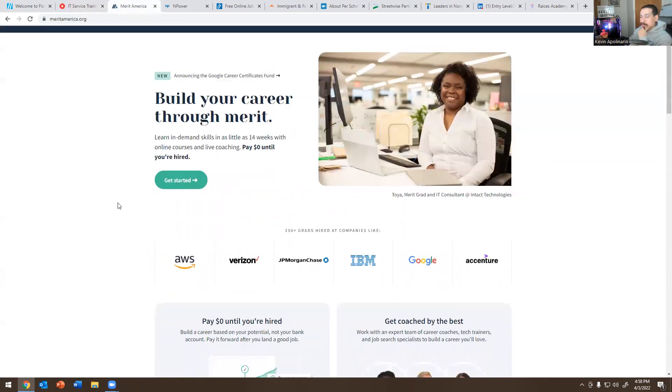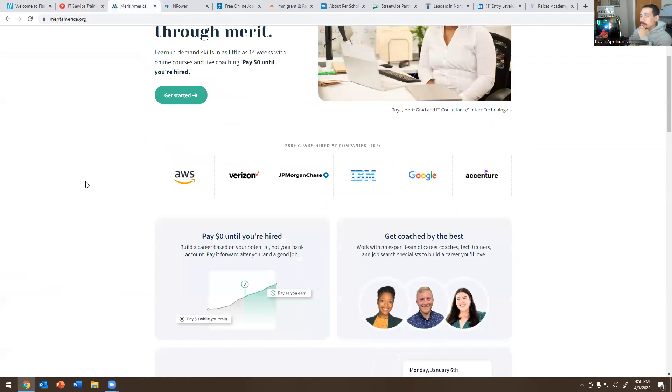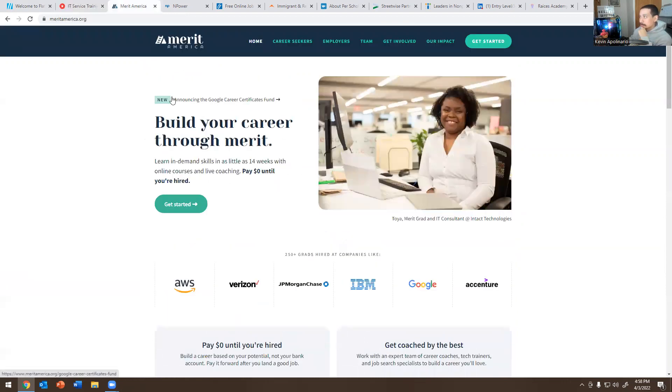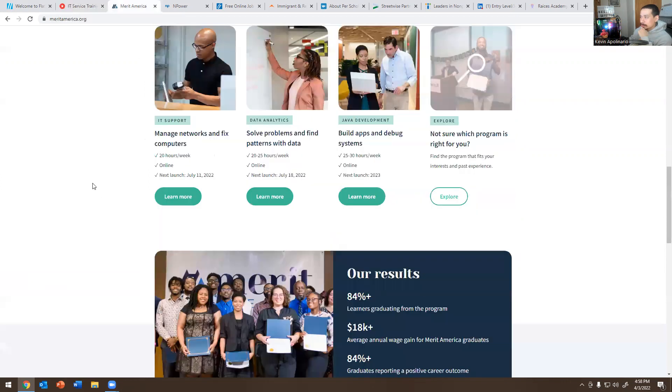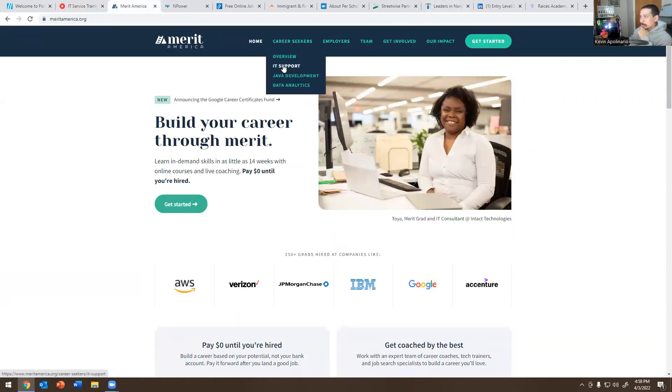Murder America — this other one. I spoke with Murder America before as well on a Zoom call. Definitely recommend them if you need to get some training. They have different things here: IT support, Java development, data analytics, and stuff like that.